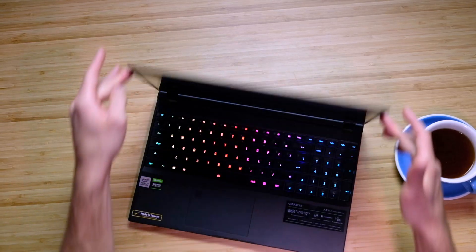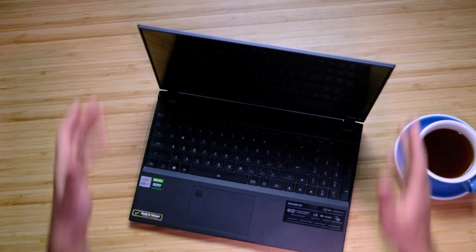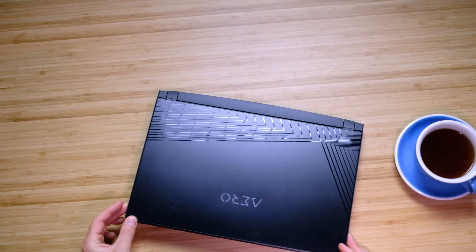The build quality is fantastic — it's an all-aluminum top cover, all-aluminum keyboard deck, and all-aluminum bottom cover, but the side ports are plastic. Not exactly stoked about that. I wish they would have wrapped the aluminum all the way down, as I mentioned in my unboxing, but it's still a well-built laptop.